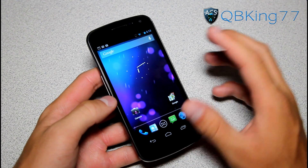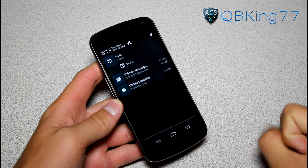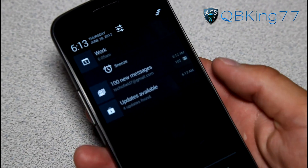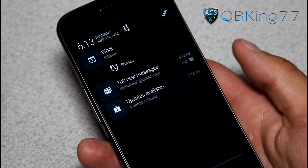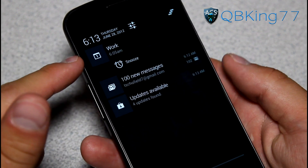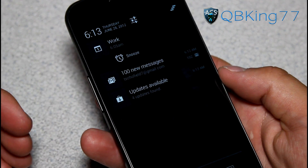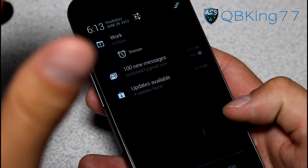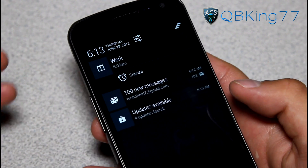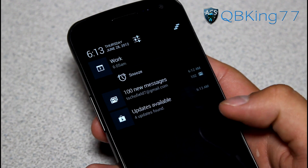We also have a new notification bar, which is kind of called the Notification Center — it's very cool. Pull it down and right away you will see it is completely revamped and looks completely different. Up at the top, you will see a bunch of different notifications. I've got an alarm here and a calendar event for work. Within the new notification bar you can take actions while you have notifications.